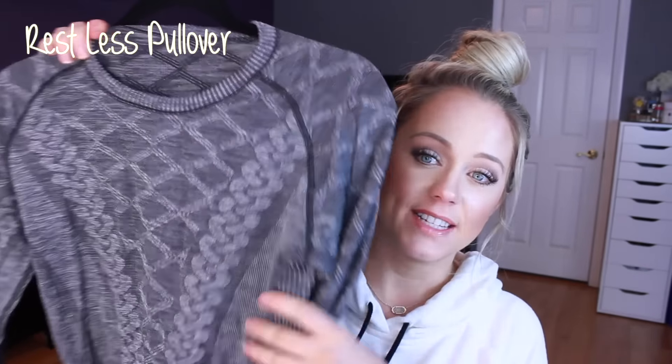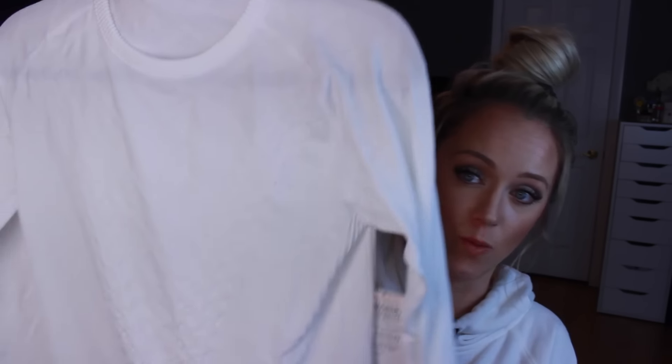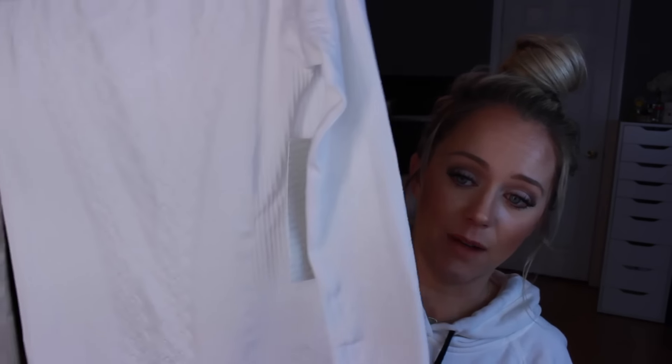I'll put the name of this next item down below because I don't know it off the top of my head. I got it in gray and it's almost like a sweater — I would wear this on a regular day with jeans or leggings and Converse. It's super thick so it sucks you in but it's very warm, and you can definitely wear it outside. It's a long sleeve with thumb holes. I also got it in white — you can see it has this nice texture to it. I would totally wear this with jeans and shoes. Absolute perfection. I've already worn the gray one and can't wait to wear the white.